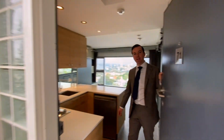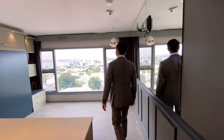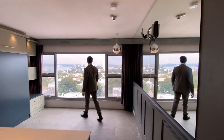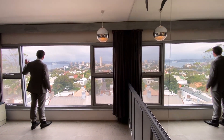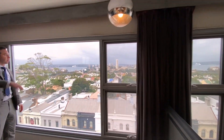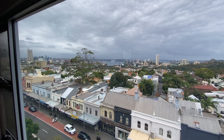Entering into apartment 71, it's hard not to notice the views. We've got stunning panoramic views all the way out over the harbour with harbour bridge views. You're on the top level here, so you've got nobody above you — very private layout.